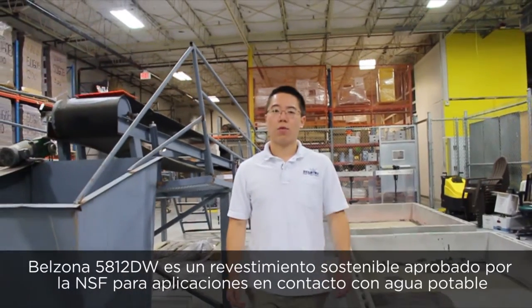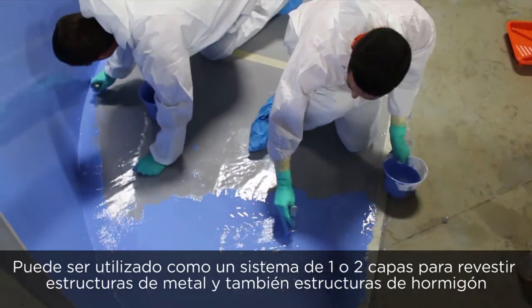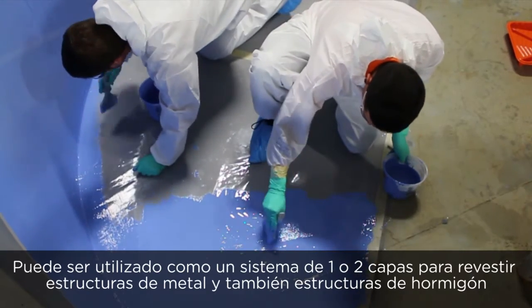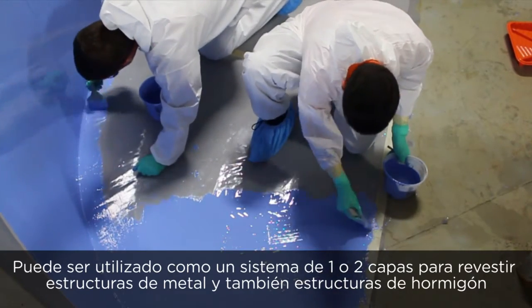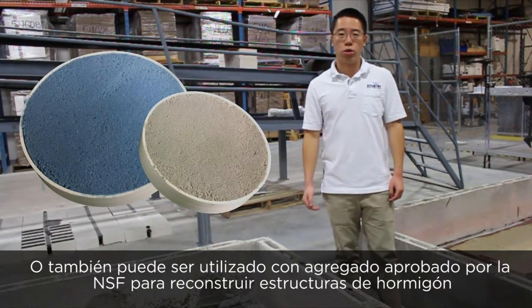Belzona 5812DW is the NSF approved and sustainable coating for potable water applications. It can be used as a one or two coat system for coating metallic structures and concrete structures as well, or with NSF approved aggregate for rebuilding concrete structures.